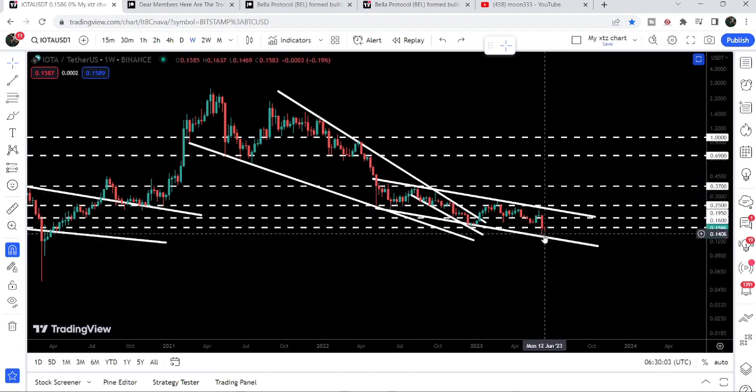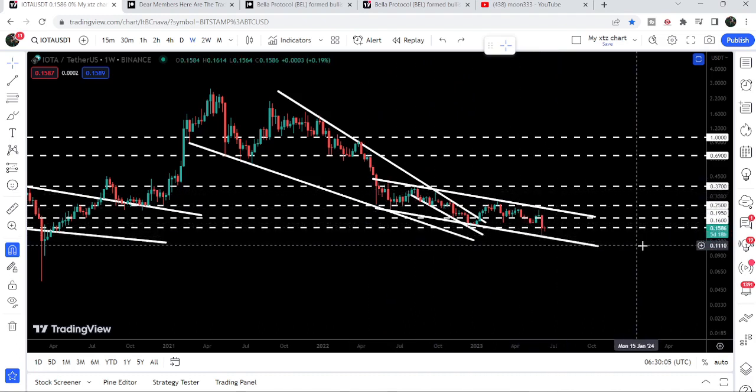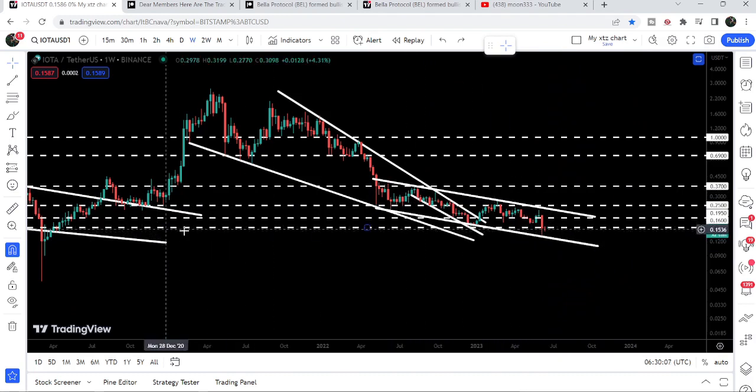Now the price is again bounced from the support of the same channel, and at the same time it is also testing this long-term support at 16 cents. Right now it is slightly moving below this support, but I'm expecting that after such a big bounce from this down channel it can recover soon and move above the 16 cent support. The resistance of the channel will be approximately at 21.9 cents or 22 cents.